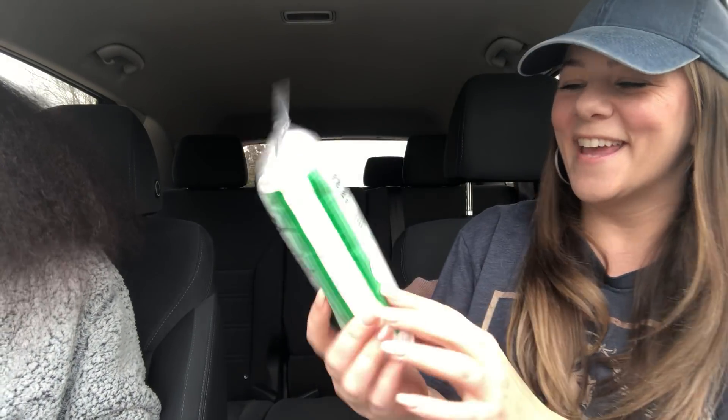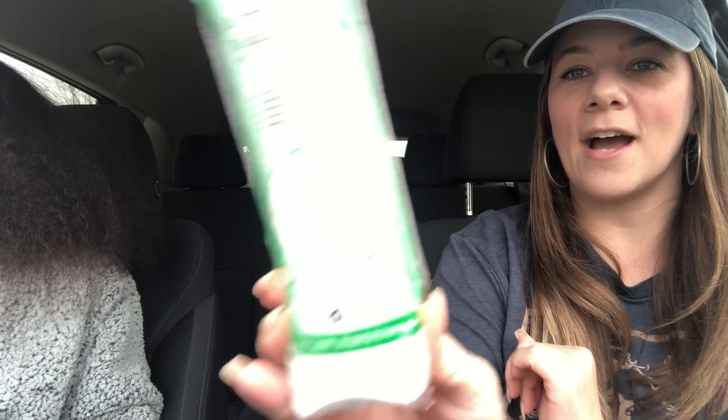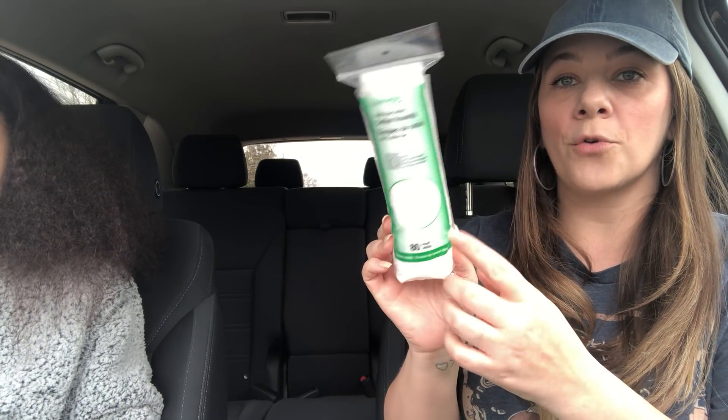Then I picked up some cotton rounds. You get 80 and Kaya needed these. They are good to put witch hazel and toner on your face — great for using with that watermelon toner. Dollar Tree is the best deal for these.